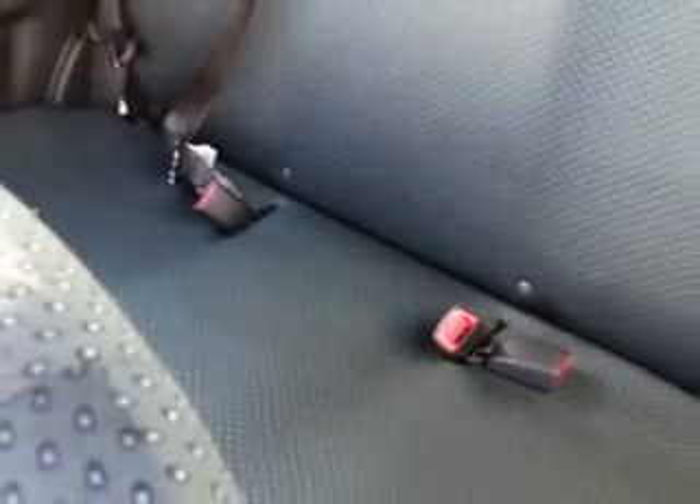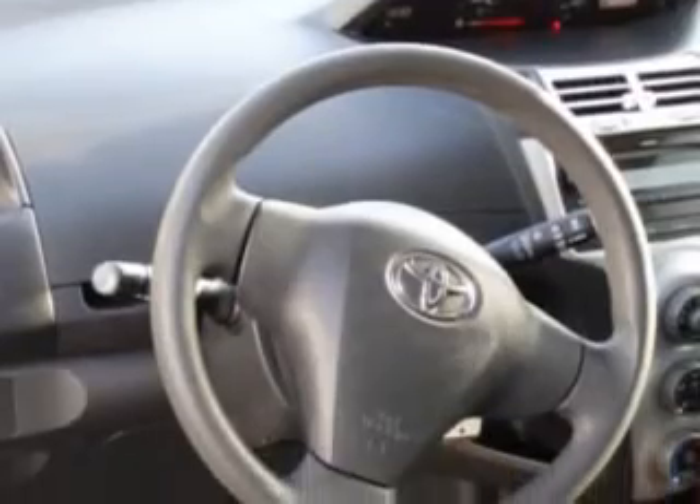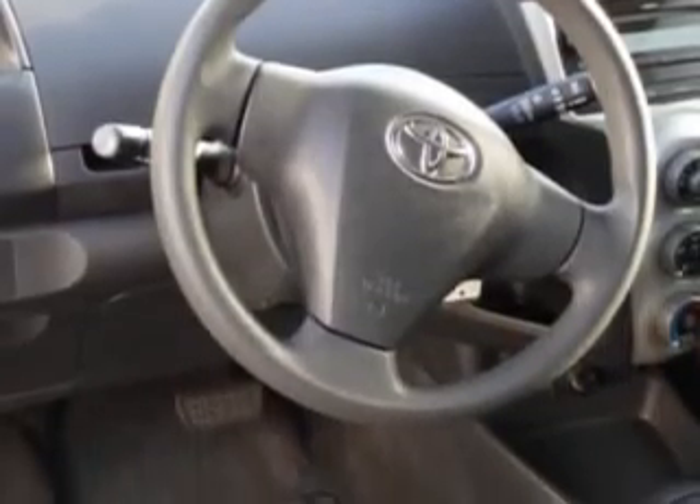Door pockets, folding rear seats, daytime running lights, front wheel drive, child safety locks, and much more. Enjoy the drive and have peace of mind in this '07 Toyota Yaris.